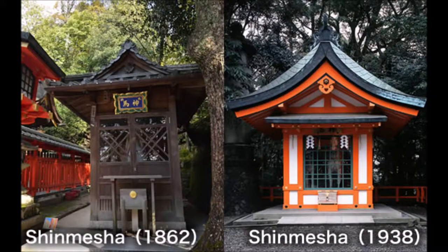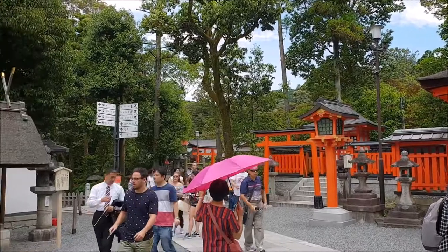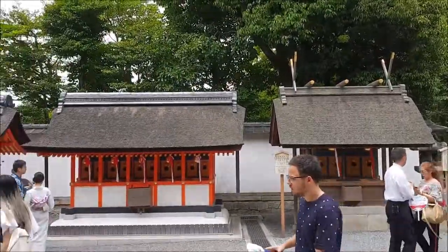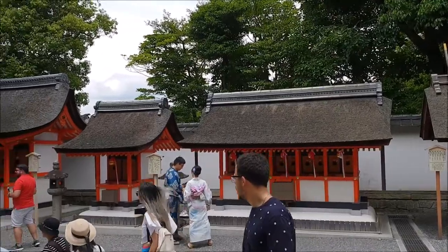Since ancient times, Oyashima-sha has not had a shrine. Instead, the mountains and trees themselves represent the kami, and the area is surrounded by a vermilion fence. Entry is not permitted.